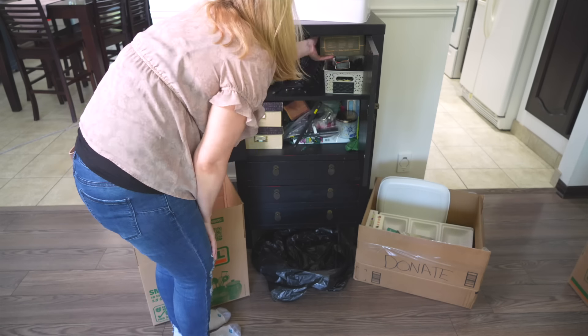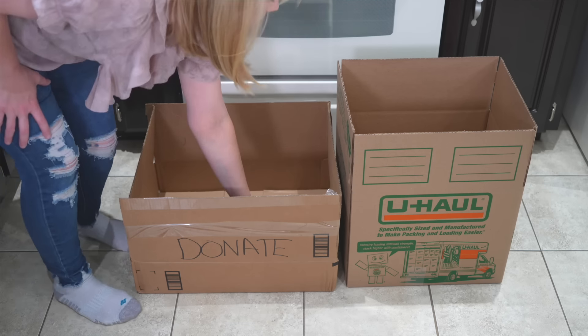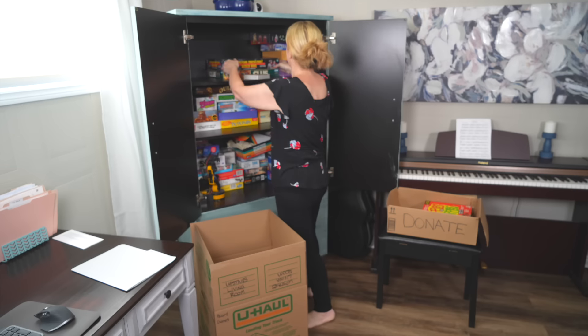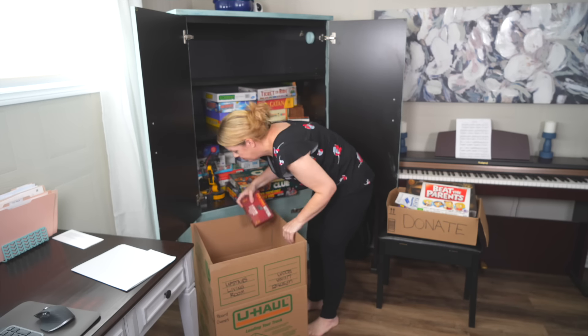Without a doubt, the biggest mistake that almost everyone makes is not decluttering as they pack. You definitely want to have a trash bag and a donation bag right beside you as you're going through your stuff and packing. Because unpacking and finding homes for things at your new place is a lot harder than packing now. If you have things you don't actually like or want to keep, you'll end up leaving stuff in boxes — and 50 years from now, you're still going to have it in a box in your basement. Always, always have a trash bag and donation box with you when packing and use it.